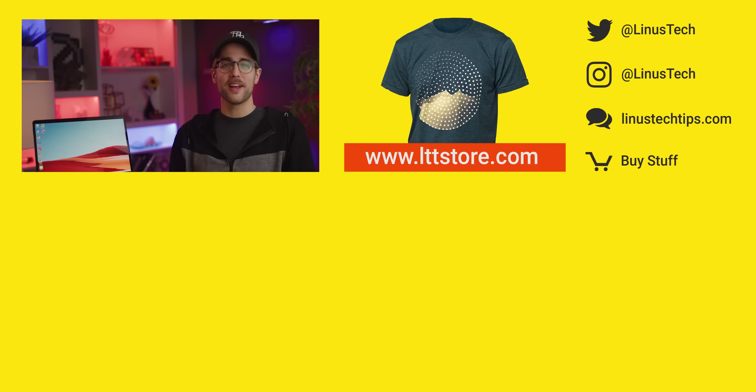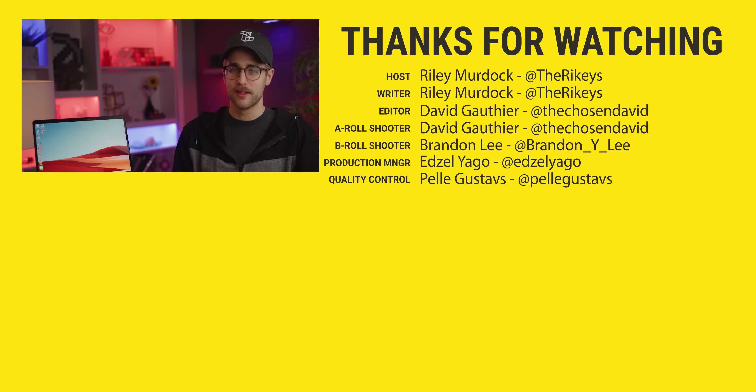If you're looking for something else to watch, check out part three of the Hack Pro build. It might just be the fastest Mac on the planet.